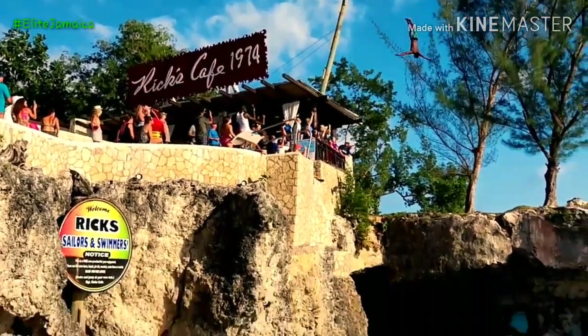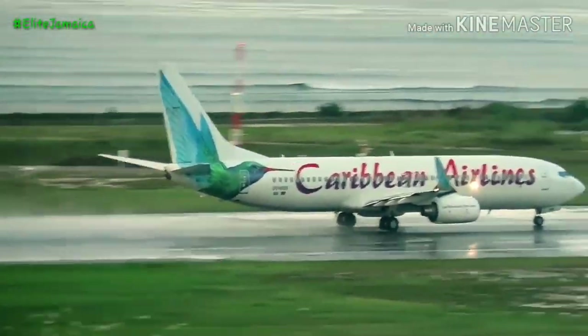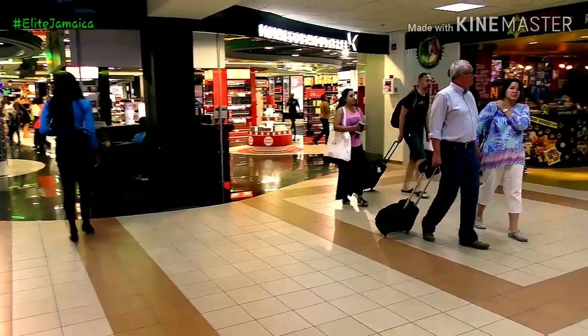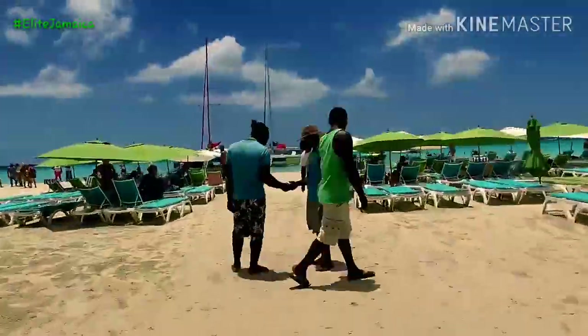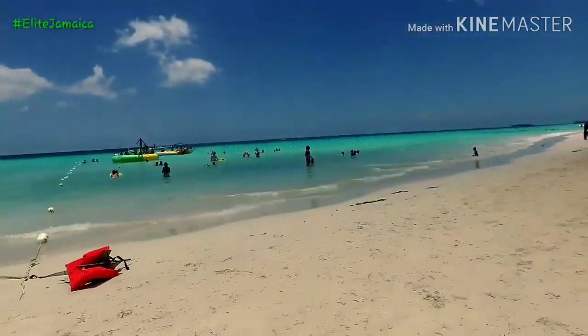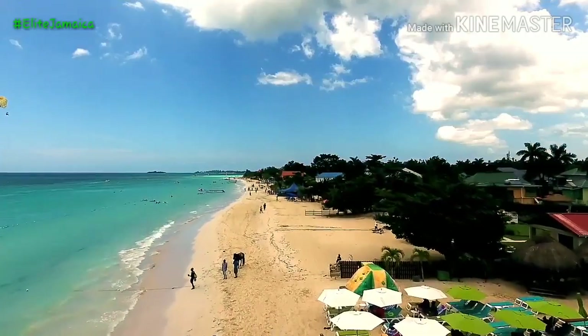The biggest concern is hurricane season, which stretches from June to November. However, bargain hunters appreciate the low prices during this time period and argue that the risk of a downpour exists all year. October is the wettest month in Jamaica with over 6 inches of rainfall, and March is the driest with about 1 inch of rainfall. But heavy rainstorms can occur at almost any time.